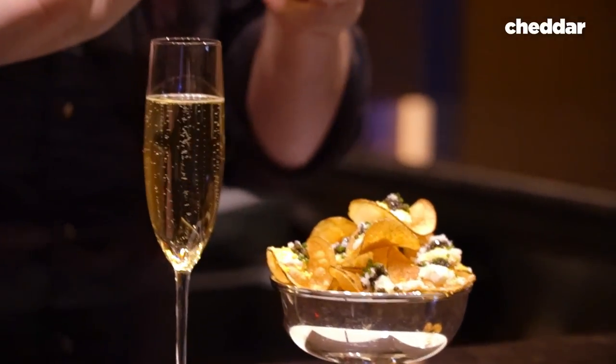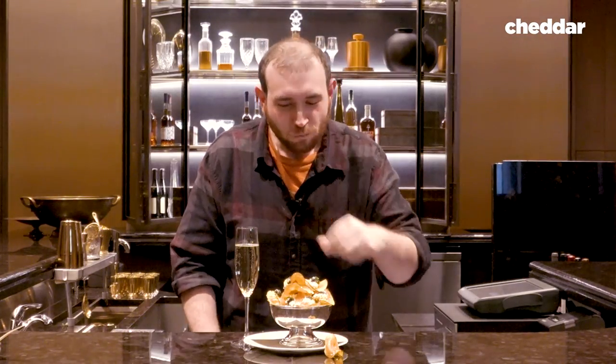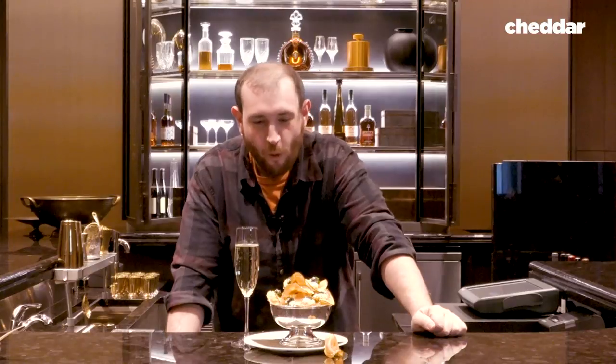Okay guys, I have in front of me the $210 Russian nachos. Let's taste that. Oh, whoa — that is incredible. And that caviar, man, this thing pops. So there you have it: $210 nachos at the Park Hyatt in New York. And to top it all off, a glass of champagne. Mmm. Feel wealthy.